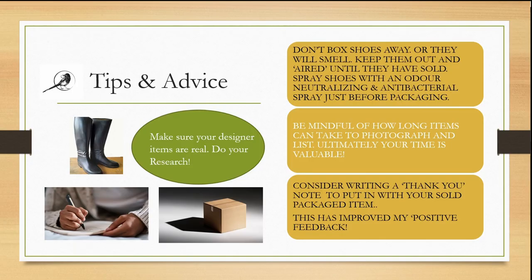Tips and advice: Make sure your designer items are real — do your research. Don't box shoes away or they will smell; keep them out and aired until they have sold. Spray shoes with an odour-neutralising and antibacterial spray just before packaging. Be mindful of how long items can take to photograph and list — ultimately your time is valuable. Consider writing a thank you note to put in with your sold packaged item; this has improved my positive feedback.